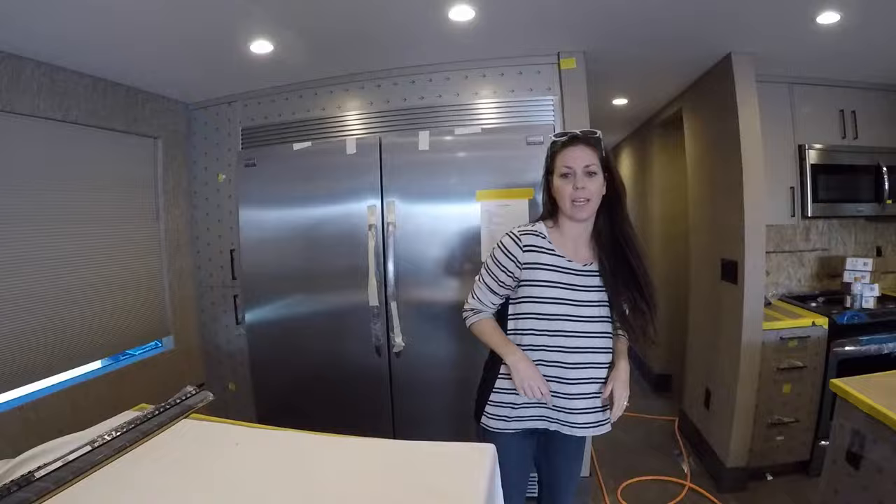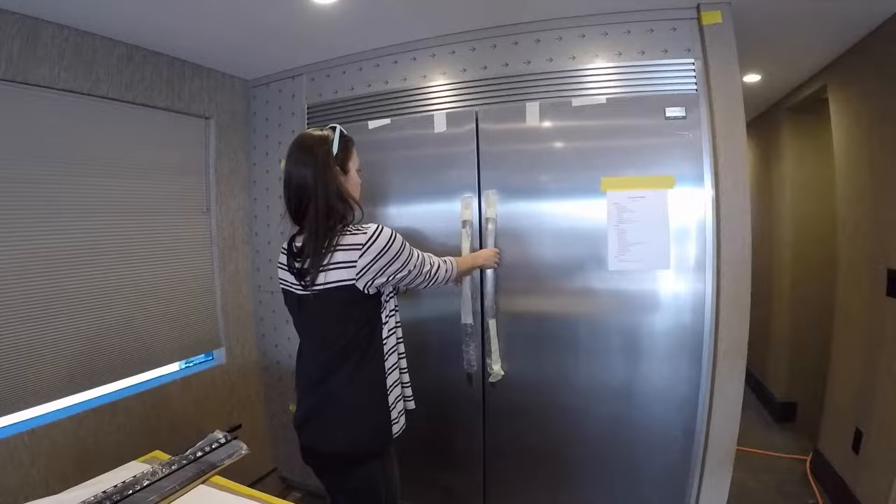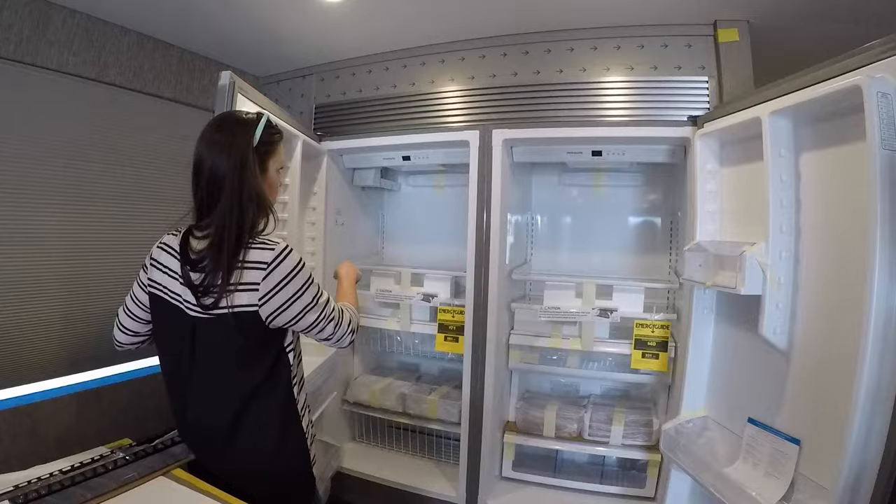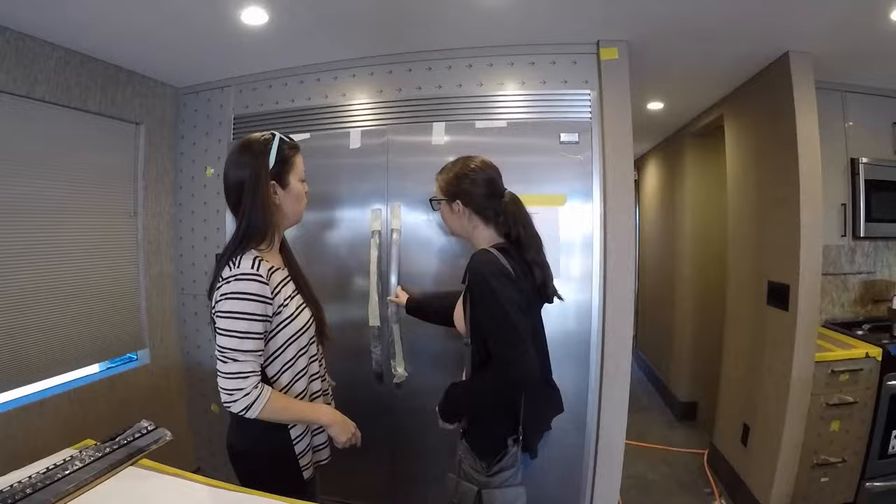Can I open it? Go ahead. Nice. Insane. So is this all a fridge or fridge and freezer? Fridge and freezer. It's huge. You could stick people in there.